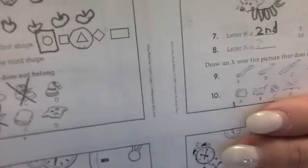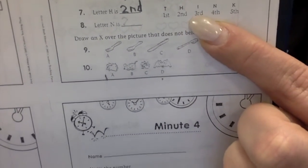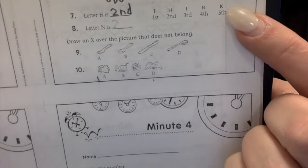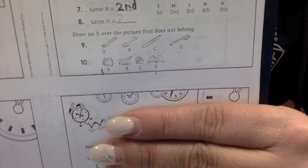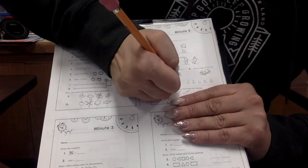What about letter N? What number is letter N? Is it the first, the second, the third, the fourth, or the fifth? Letter N is the fourth. You guys are really good.